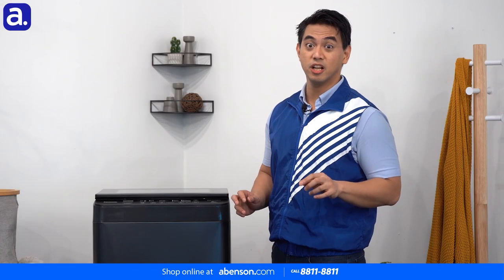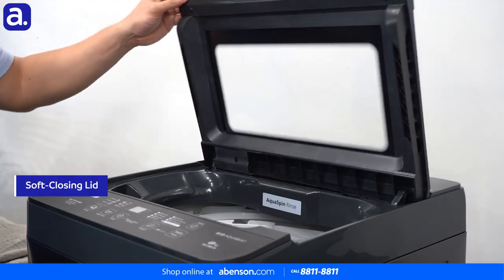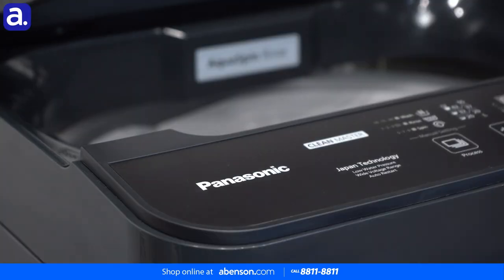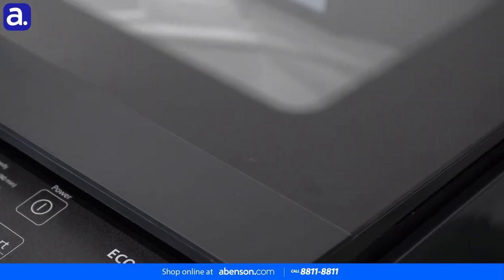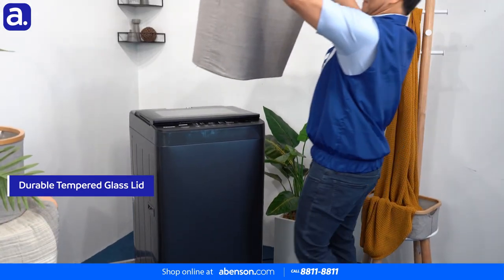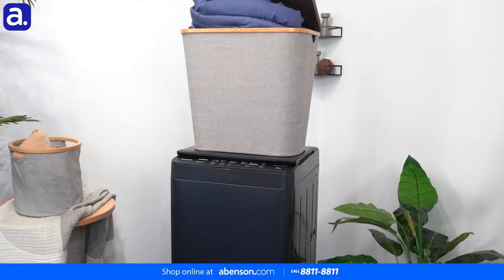Once you finish putting in all your laundry, you'll be in for a treat with a soft closing lid. Just push the open lid down with just a tiny bit of force and it will automatically close on its own. This is super convenient because you don't need to guide it down. The lid itself is extremely durable as well — it's made of tempered glass, so it can effortlessly handle the weight of even your largest, fullest basket of laundry.